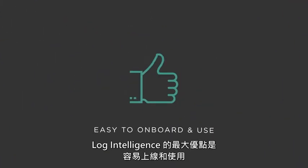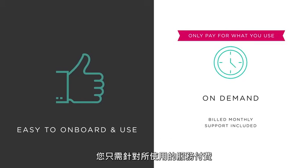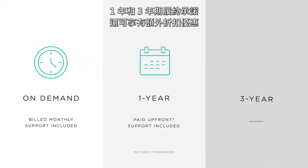Best of all, Log Intelligence is easy to onboard and use, with an on-demand pricing structure based on monthly consumption, so you only pay for what you use. Additional discounts are available for one- and three-year commitments.